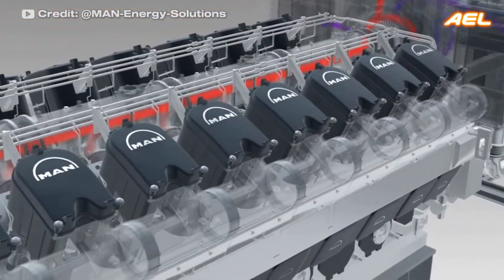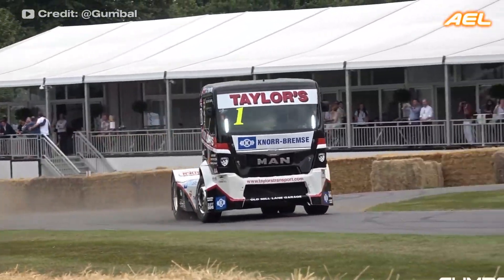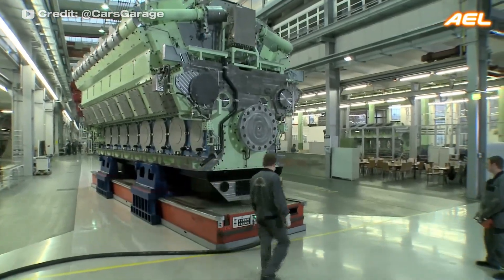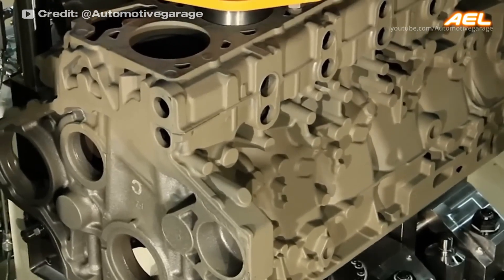The V-18 engine is an 18-cylinder engine with nine cylinders in each bank. These engines found limited use in large trucks, electric generators, rail transportation, and marine applications, providing significant power and reliability for heavy industry and transportation needs.